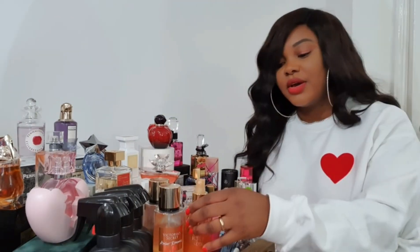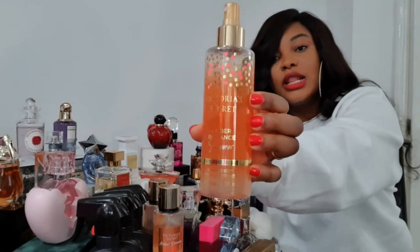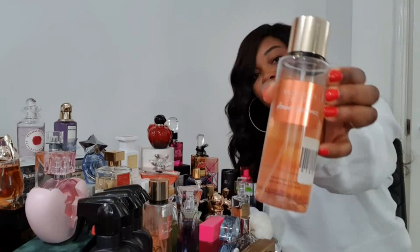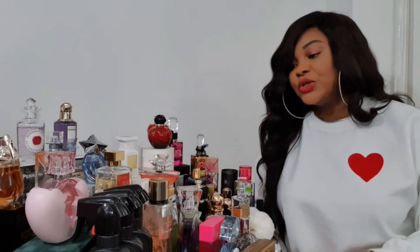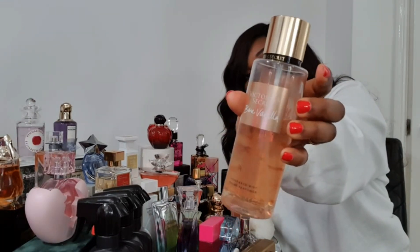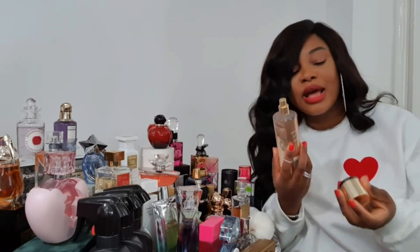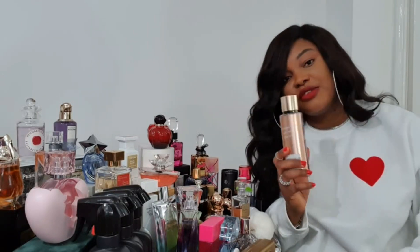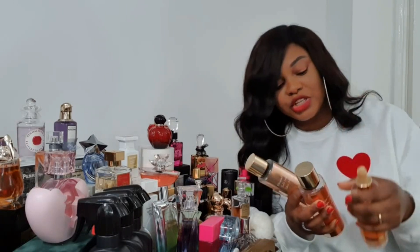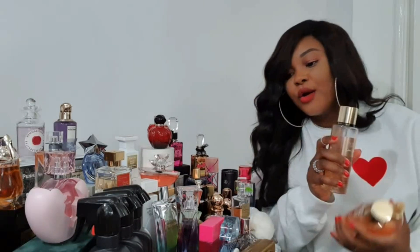There are a couple of body mists from Victoria's Secret. This is Amber Romance — it's got a little bit of shimmer to it. I also have it in Amber Romance without the shimmer, and I have Bare Vanilla, which is just vanilla. It's a very simple body mist. I use these mostly for layering — the Amber Romance with shimmer, the Amber Romance plain, and the Bare Vanilla, all from Victoria's Secret.